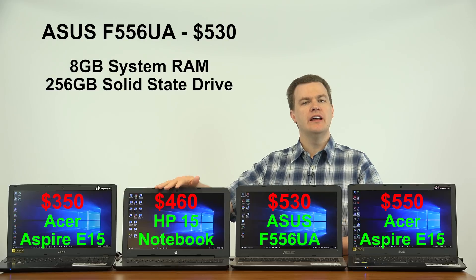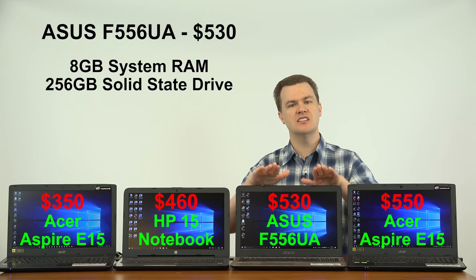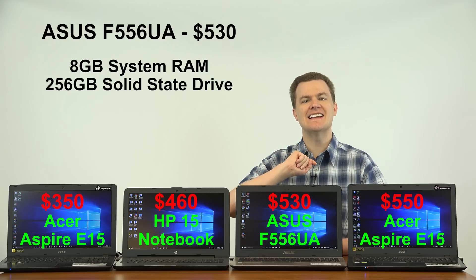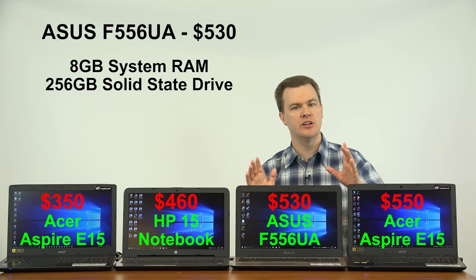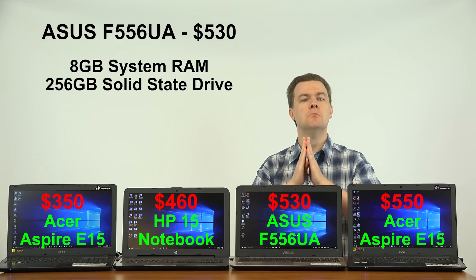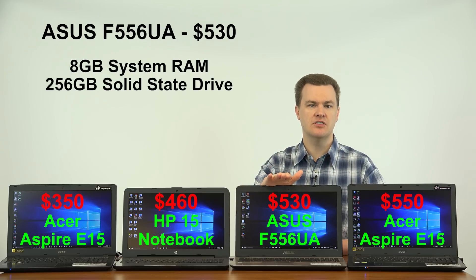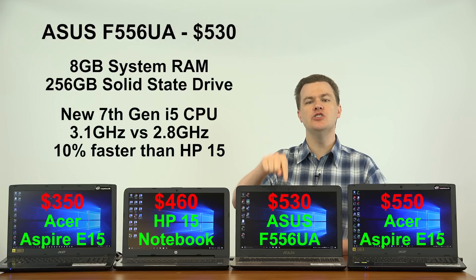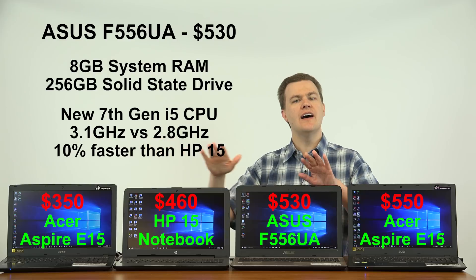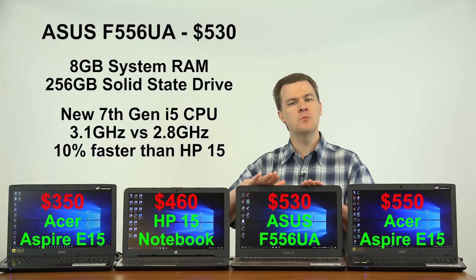You do have the option to spend a little bit more — $460 to $530 for the Asus 15-inch laptop. What do you get just above the $500 price point at $530? First, this does not have a hard drive — it has a solid state drive. Solid state drives are massive improvements over hard drives. It's smaller at only 256GB, but for the average user that may be enough. Turning the computer on, shutting it down, launching programs, switching between programs — everything is much faster because of the SSD. This also has 8GB of RAM and the new 7th-gen Intel i5 at 3.1 GHz, about a 10% performance improvement over the HP or 20% over the Acer.